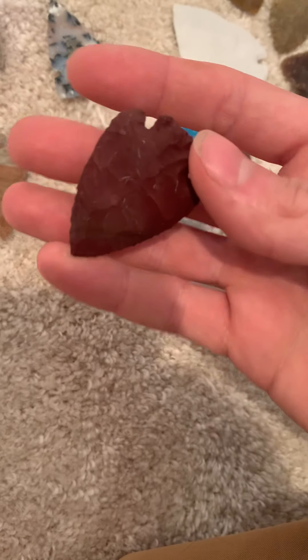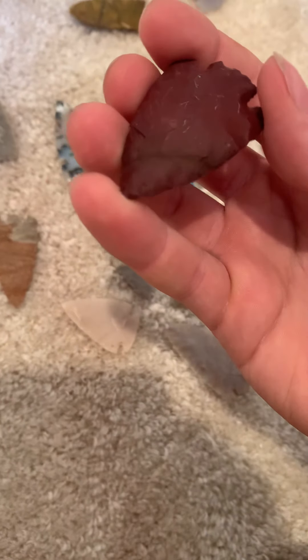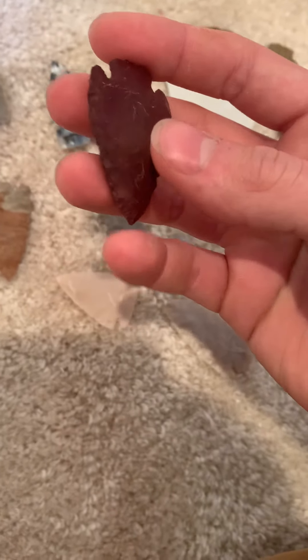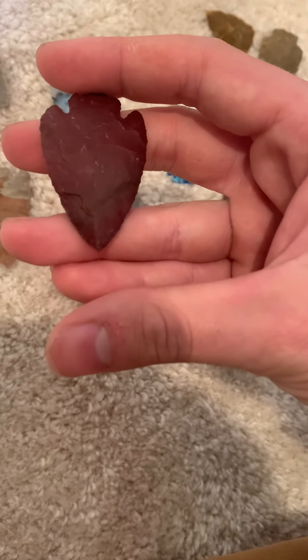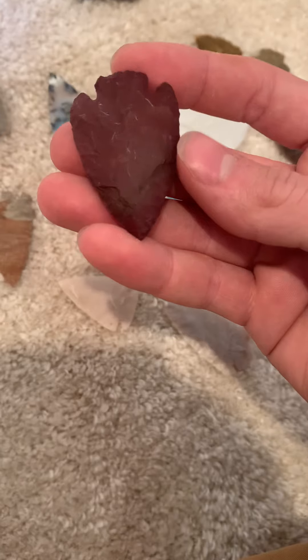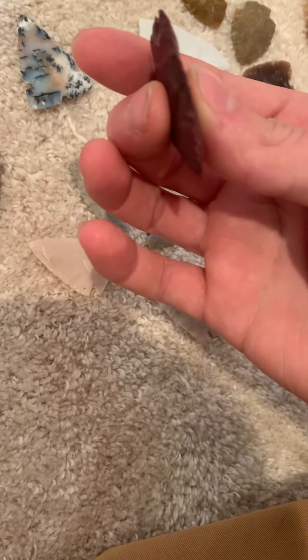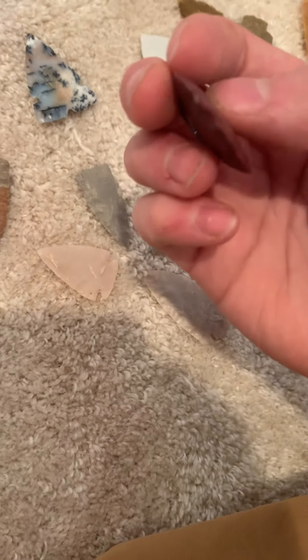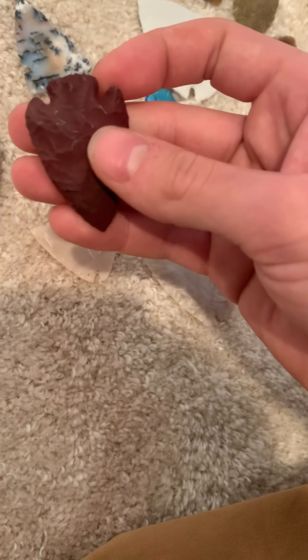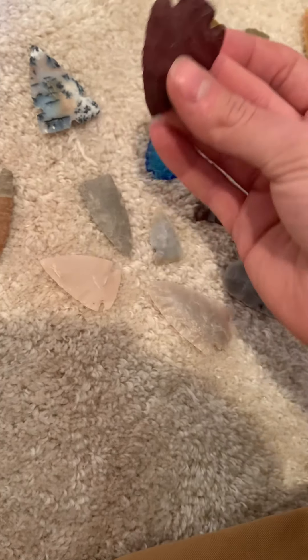This is mookite from Australia. There are a couple of bands in it that are kind of funky. It was longer but then it split, so I had to rework a little bit — hence this funky area here. This is old stock material so it's not the best quality mookite, but I think it turned out pretty good. I like that piece.